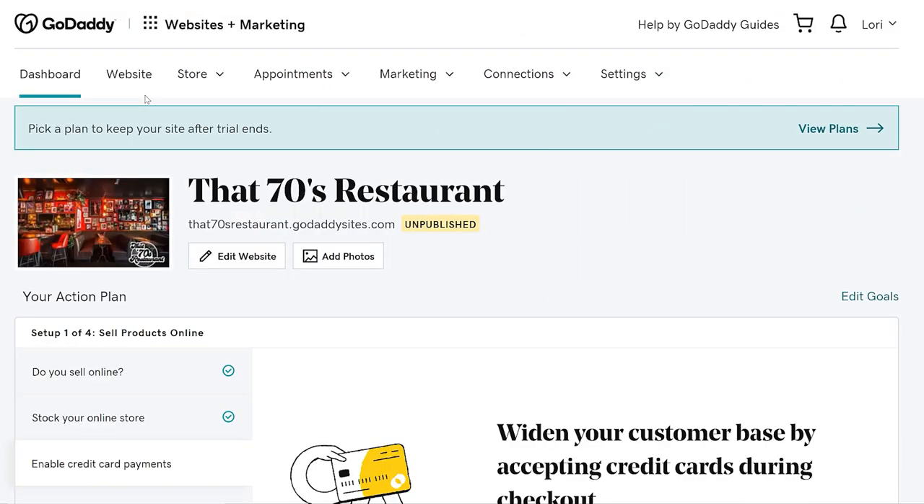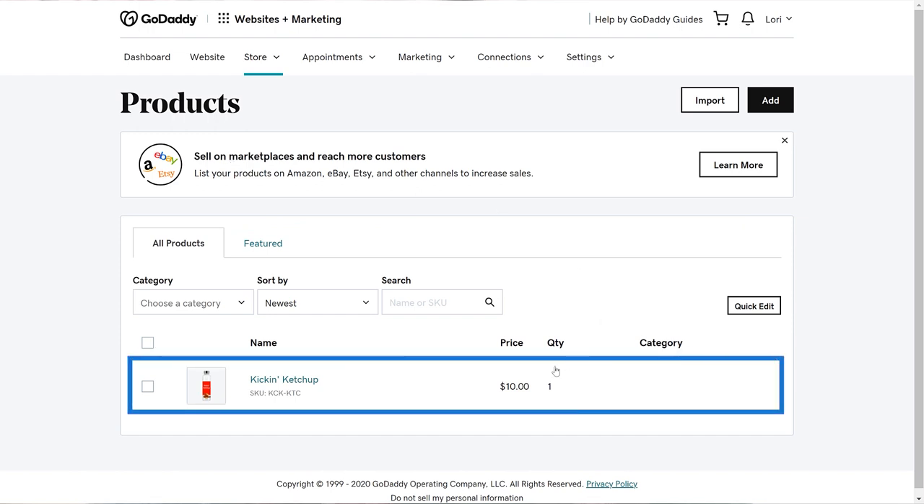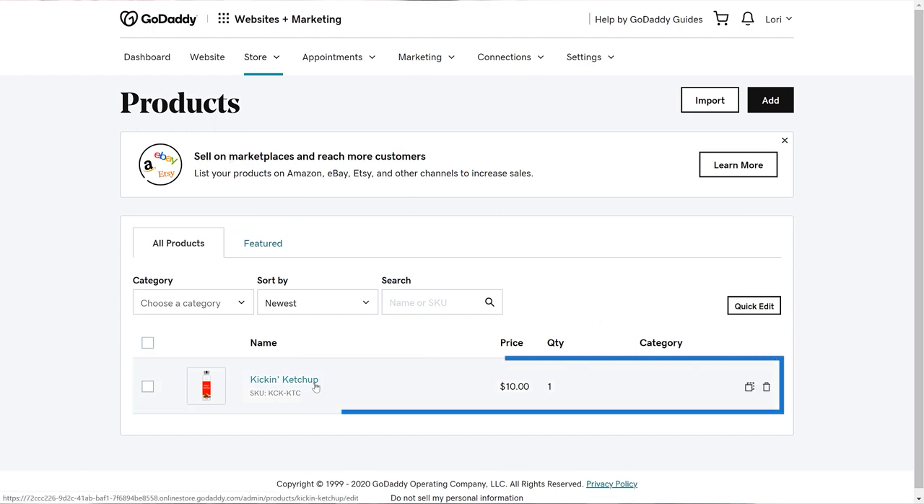The starting point is your Websites Plus Marketing dashboard. From the header, choose Store and Products. Select the product you want to feature on Facebook. I'm going to select My Kickin' Ketchup.